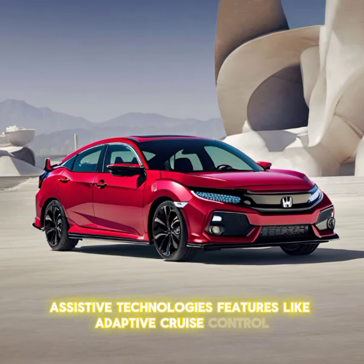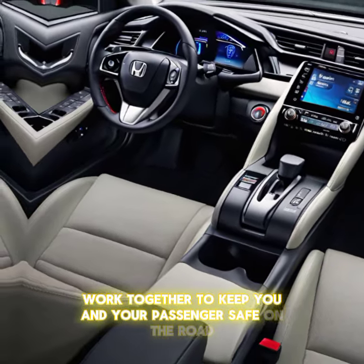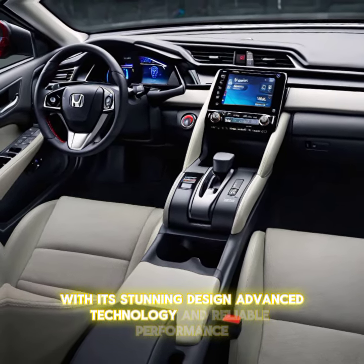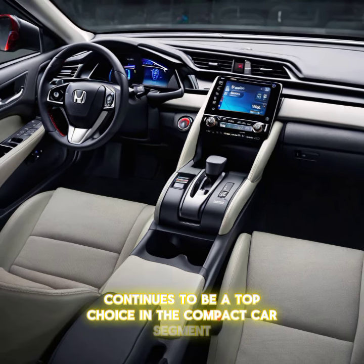Features like adaptive cruise control, lane-keeping assist, and collision mitigation braking system work together to keep you and your passengers safe on the road. With its stunning design, advanced technology, and reliable performance, the 2024 Honda Civic continues to be a top choice in the compact car segment.